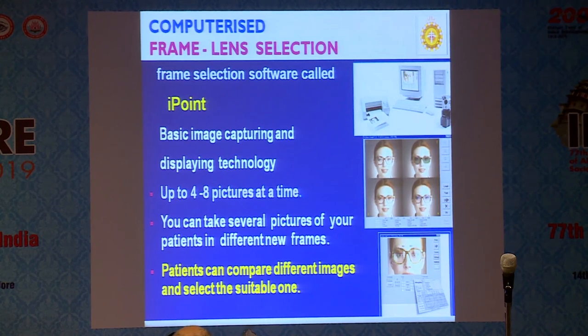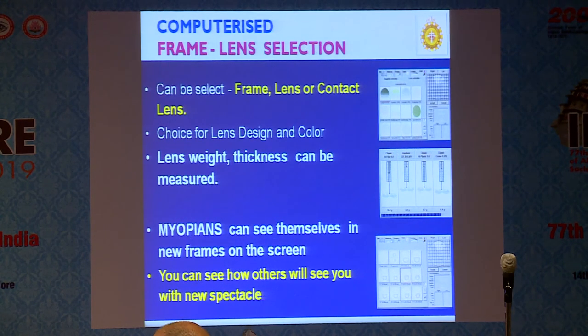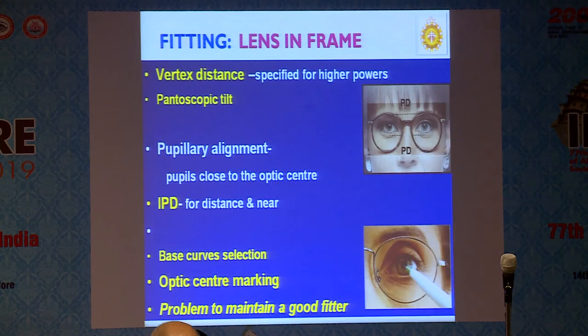The computer can also be used for spectacle selection using iPoint software incorporated into the computer. It takes multiple photos — at least four to eight images — so the patient can compare different frames, share them by email, and even communicate with their spouse abroad to select the frame. Frame selection, lens selection, and contact lens selection are possible. You can see the thickness and weight of the lens compared. You can also see what your appearance will be with the spectacle after fitting — all visible on the computer.